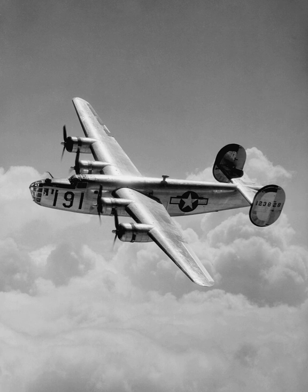The B-24 was used extensively in World War II. It served in every branch of the American Armed Forces as well as several Allied air forces and navies, seeing use in every theater of operations. Along with the B-17, the B-24 was the mainstay of the U.S. strategic bombing campaign in the Western European Theater. Due to its range, it proved useful in bombing operations in the Pacific, including the bombing of Japan.